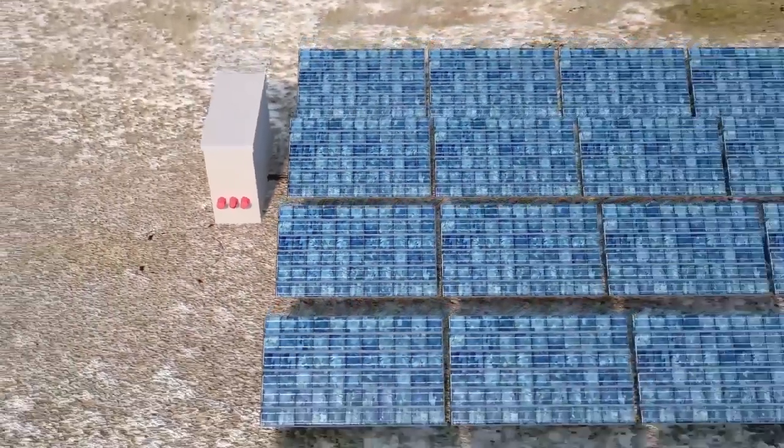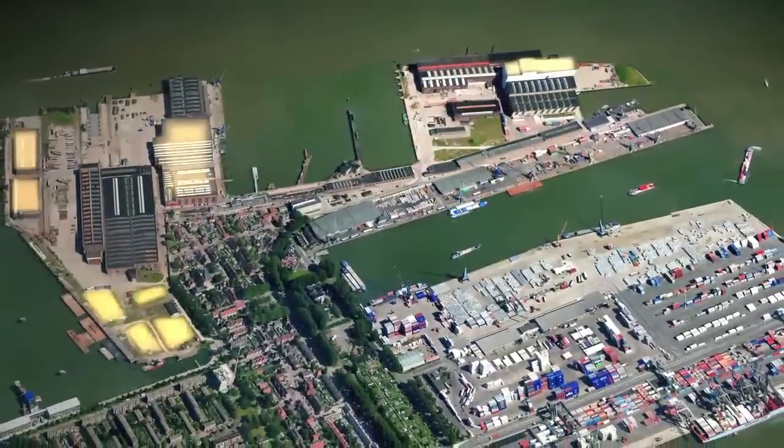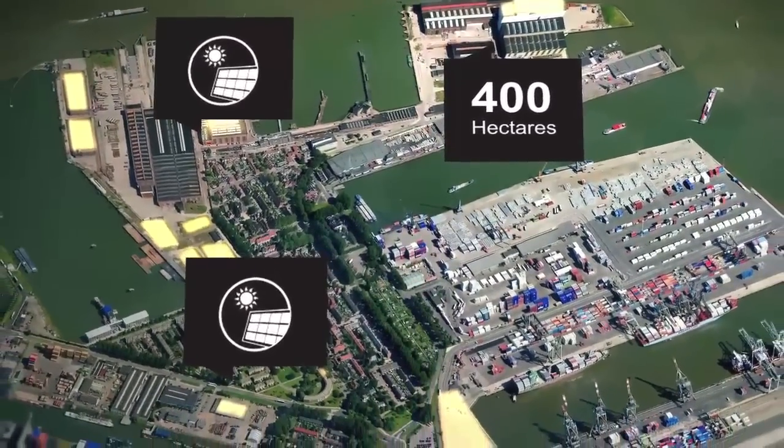Development of solar energy is in full swing, with the potential placement of solar panels on more than 400 hectares of roof space, in public areas and on temporary sites.